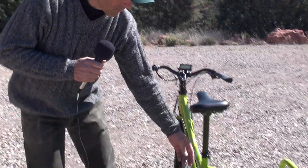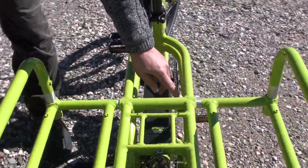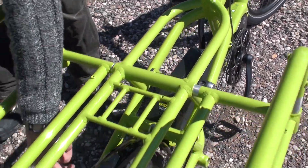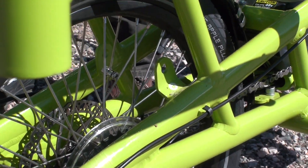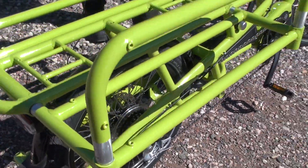Come in here closely — there are a couple of really unique features. One is the integrated locking system. You can see here that this is a lock that's on the bicycle at all times. You remove it with a key and it slides right through the rear wheel, giving you at least a nominal security system with the bike at all times — something that customers have been asking for.